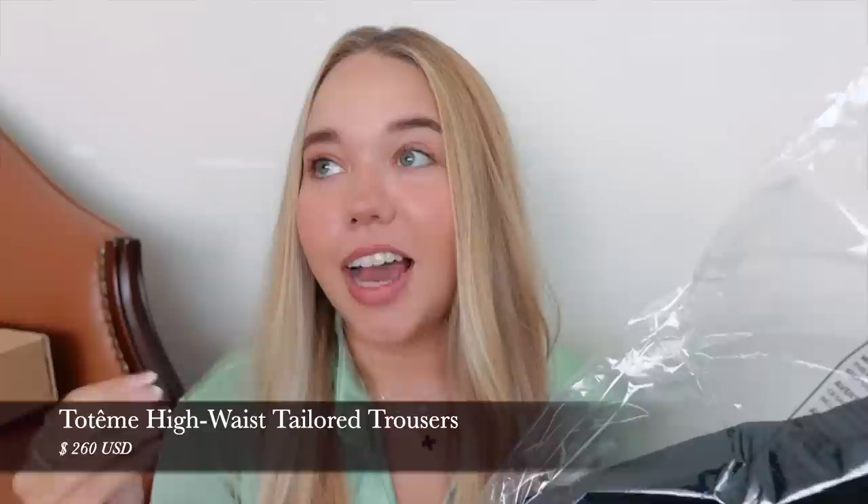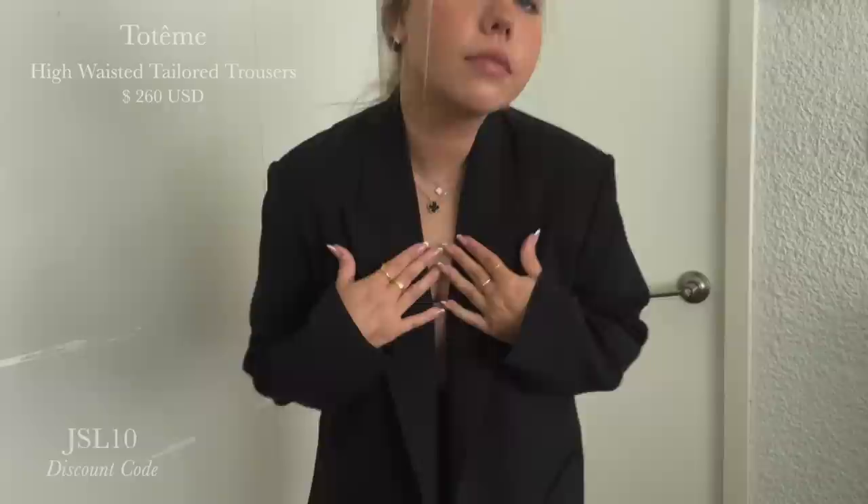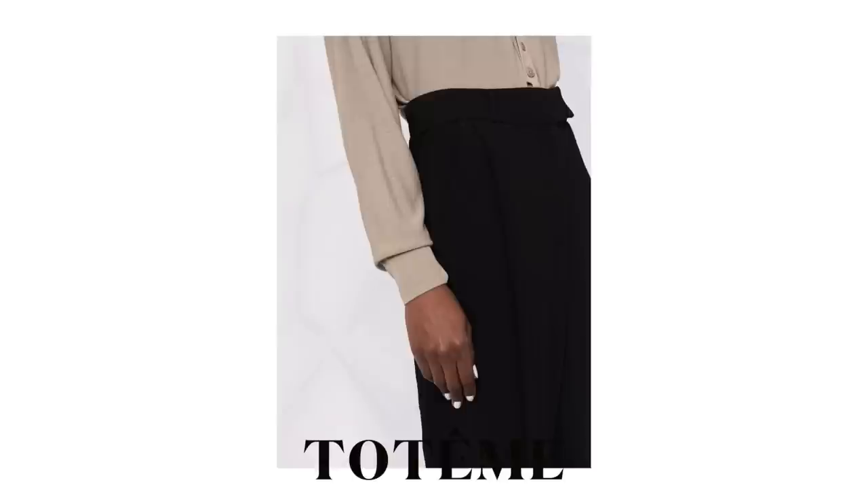I also ordered a pair of pants from Toteme. It's pretty clear I'm obsessed with Toteme — I want their sweaters, cardigans, pants, basically anything they come out with. These are the high-waisted tailored trousers. The quality is amazing and I got them in size 36, though I would size up.